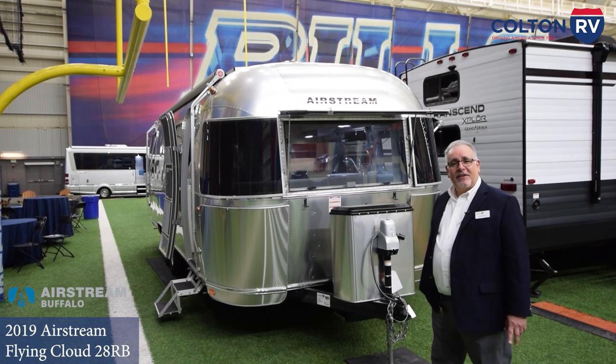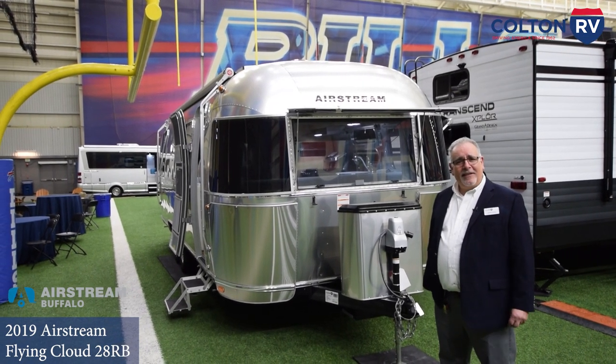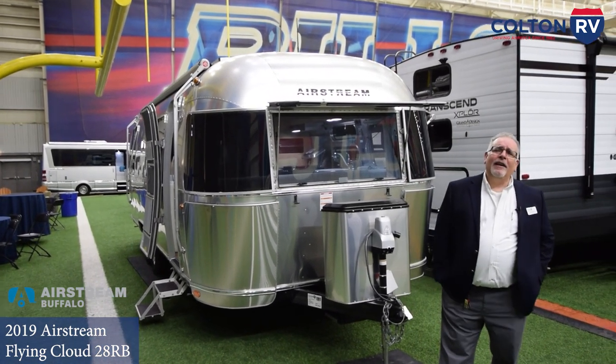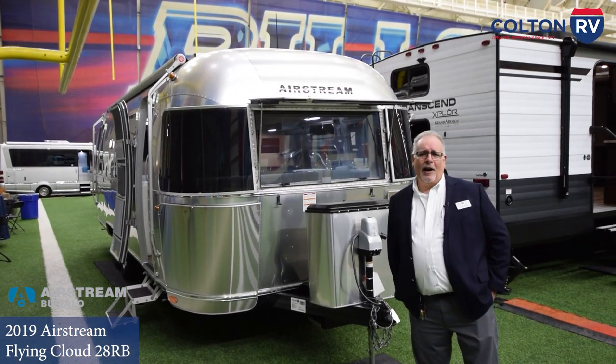Hello, I'm Dave Testa with Airstream of Buffalo. Today we're going to be looking at the Airstream Flying Cloud 28RB.